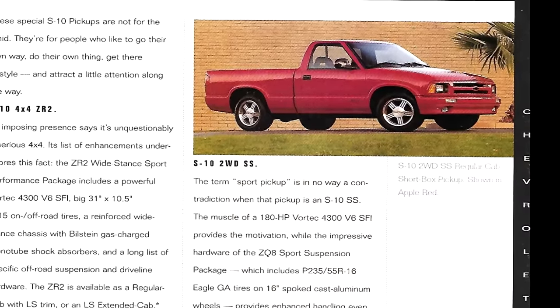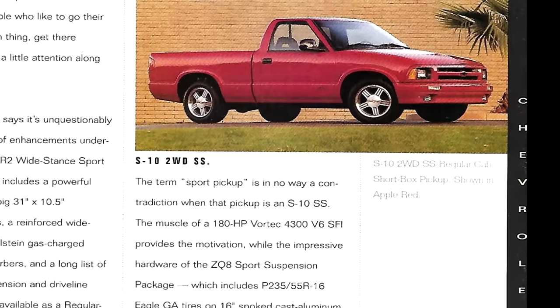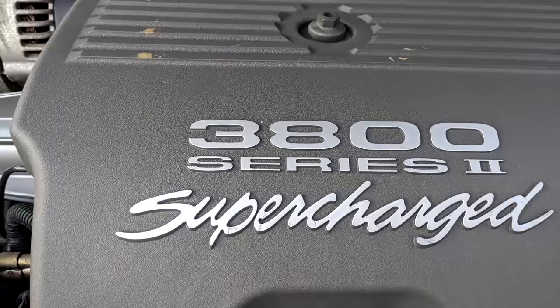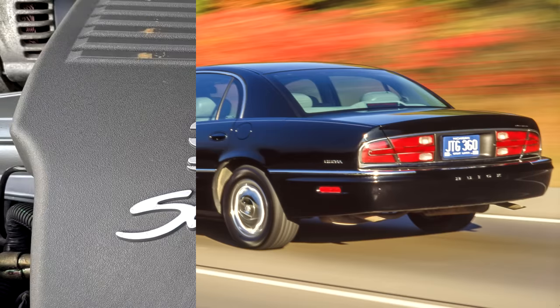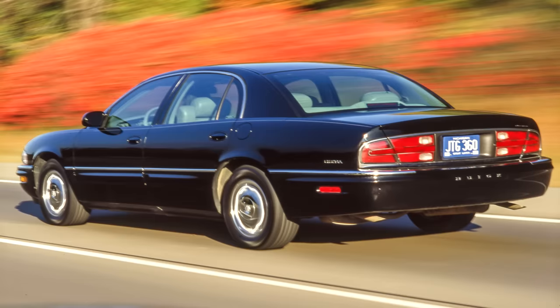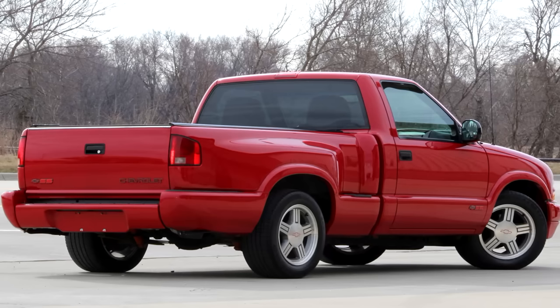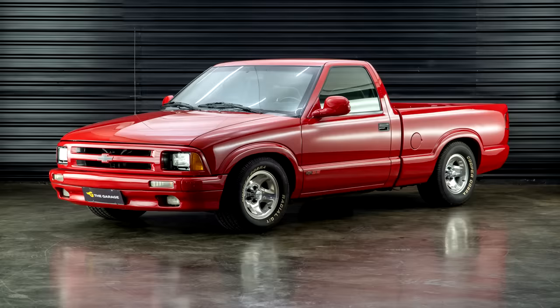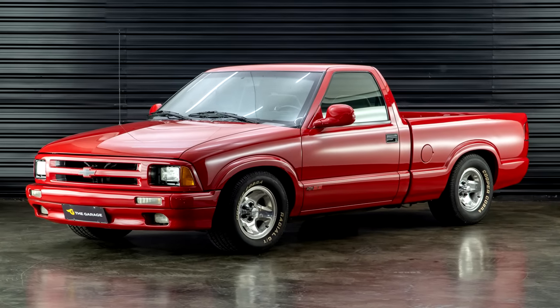For 1994, they sold over 5,500 S10 SSs, but every year after that it was less than 2,000. GM supercharged the 3.8 found in the Park Avenue Ultra — shouldn't they have supercharged the 4.3? If they did, would the price turn away buyers? I'm a little disappointed with this truck, but I don't hate it. I think if I saw one on the road I would point it out and find it very interesting.